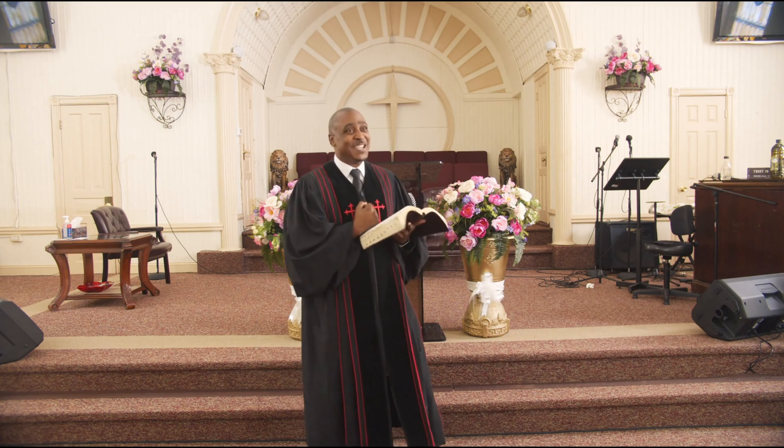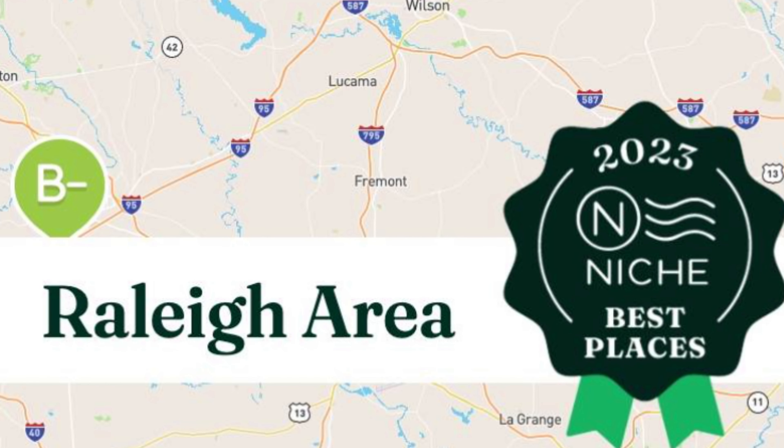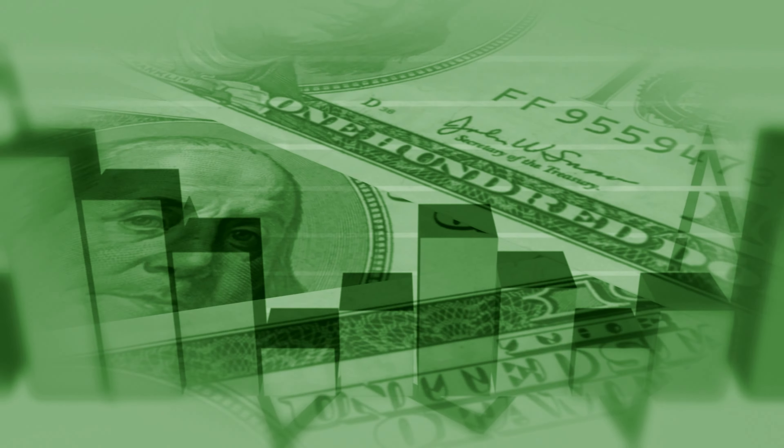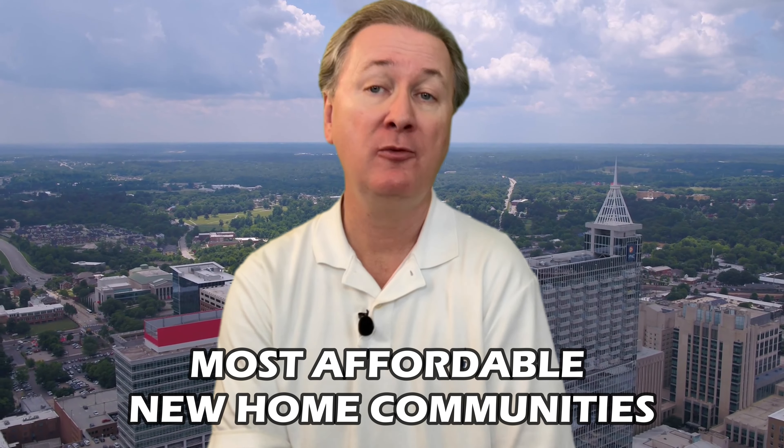If you want a brand new Raleigh home but you either can't afford it or simply don't want to spend $625,000, then the hard truth of the matter is that you're pretty much wasting your time searching for any brand new home with a Raleigh address. Instead, your time would be much better spent searching in one of the many Raleigh suburbs. I just finished analyzing tons of real estate market data heading into the fall of 2023, including price per square foot and median home prices, which has led me to my top five list of the most affordable new home communities.